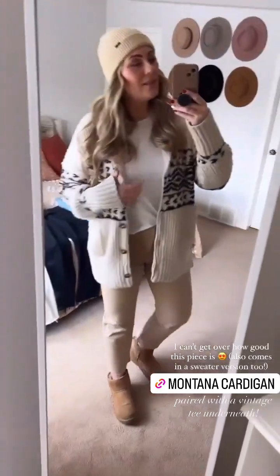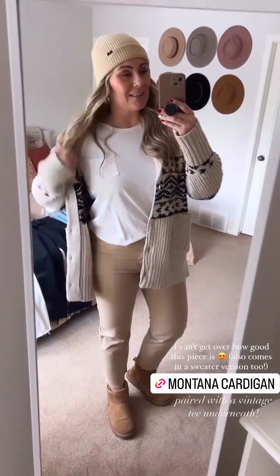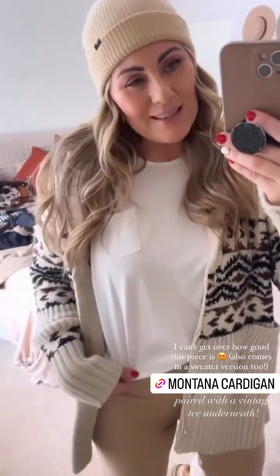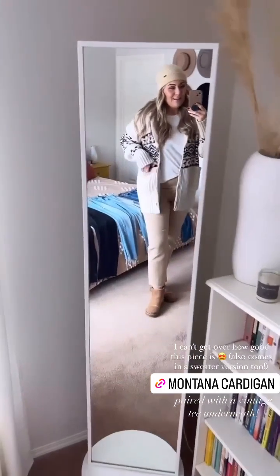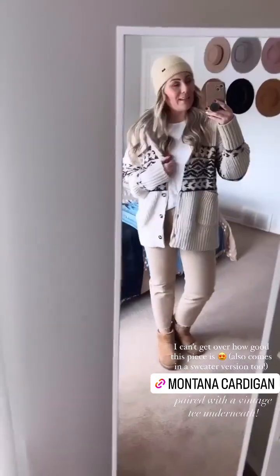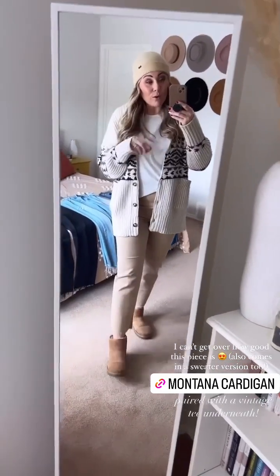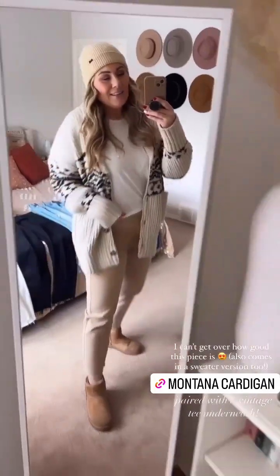I popped on some short little booties with this. I have an older CJLA long sleeve — almost pajama-y — I can't remember the name of this one, but it's just like a basic white undershirt with the Montana cardigan over top. I wore this to a Christmas market. It's just a really warm but casual looking vibe with the Chrissy jeans.